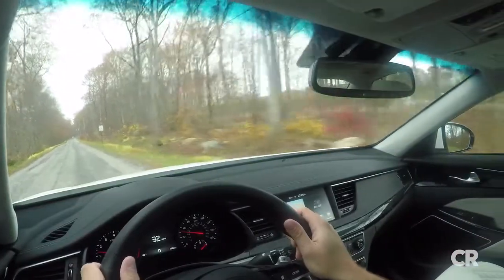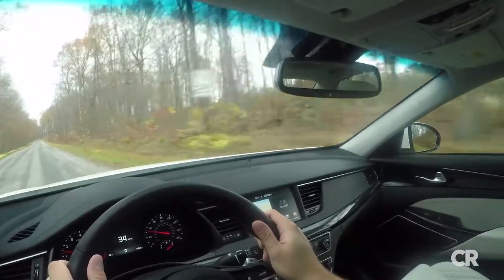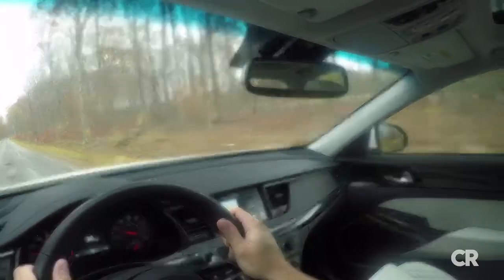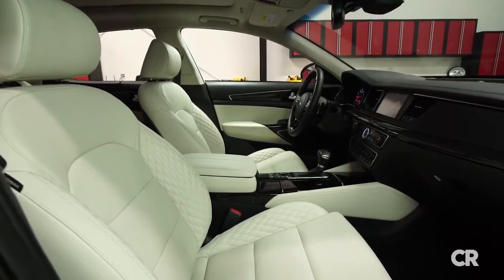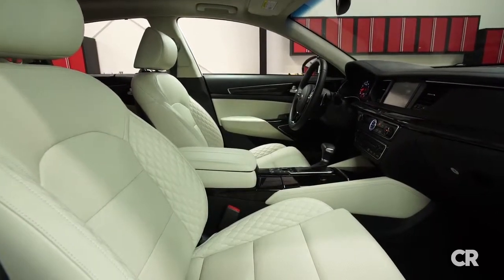The Cadenza's ultra-quiet interior and clear visibility makes this car easy to live with. The interior of this top-shelf SXL model was gorgeous, with comfortable heated and vented seats that had fancy diamond-stitched quilted seat bolsters.